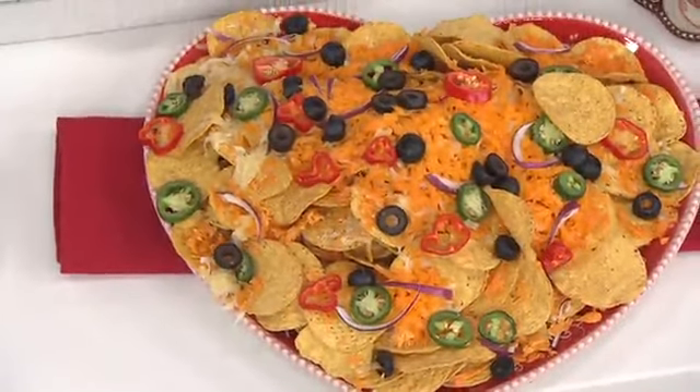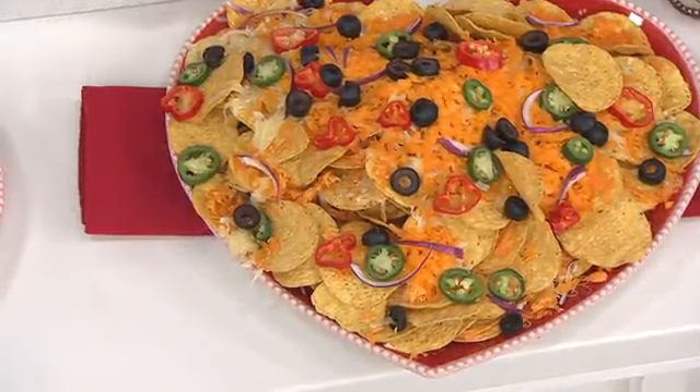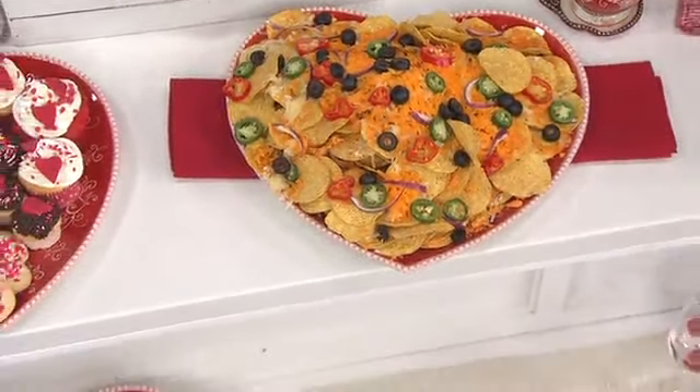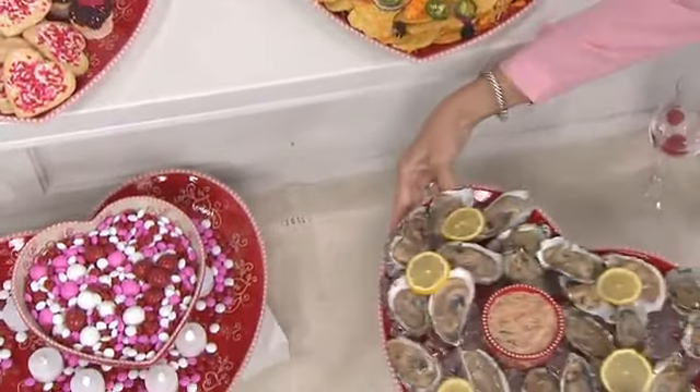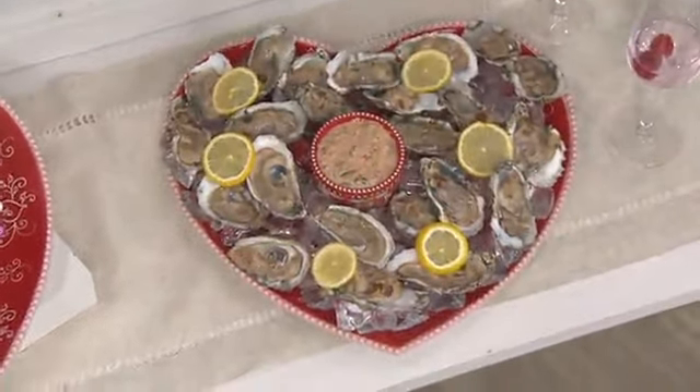This presentation is a QVC2 first look, meaning you're seeing it for the very first time on our air right here on our second channel. It's a 15-inch figural platter with the metal stand, on five easy payments of six dollars. Those easy payments are gone at the end of the show.